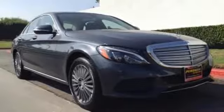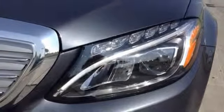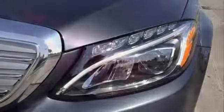Standard agility control suspension allows you to recalibrate to the road surface for a smoother ride. Attention assist will keep your attention where it needs to be. And with adaptive braking technology for a quicker response, you'll feel safe and secure racing around every corner.